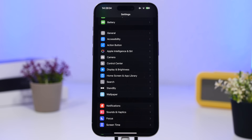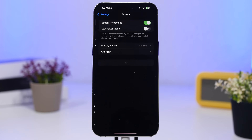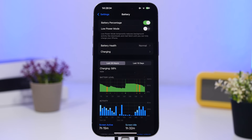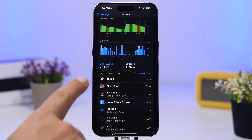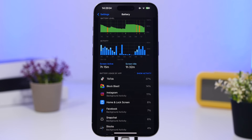Head to Settings and then go under Battery. You will see a list of apps and how much battery they have used on your device. If you see apps with a ton of background activity that don't actually need to run in the background, or apps you don't use much, identify those and remove them. If you really need one of those apps, search for an alternative in the App Store; otherwise, completely delete them from your iPhone.